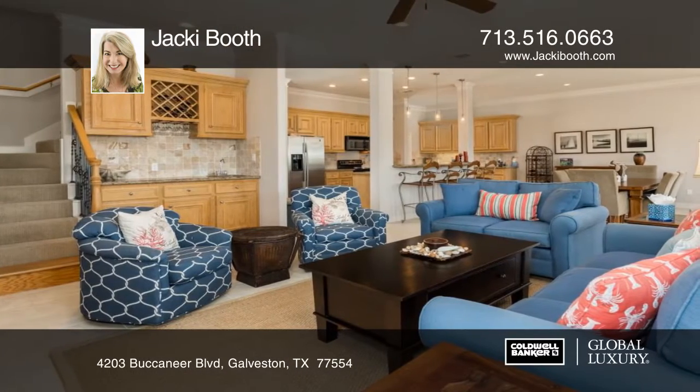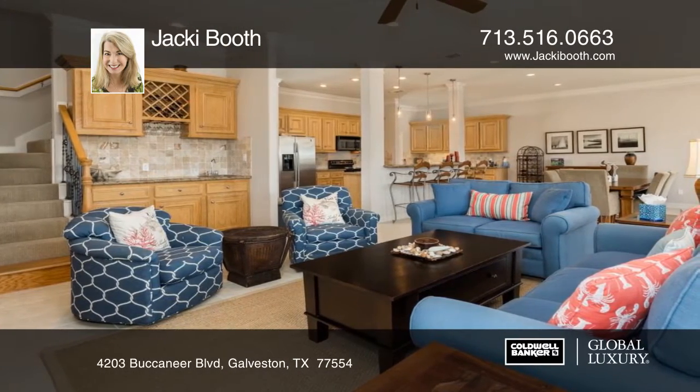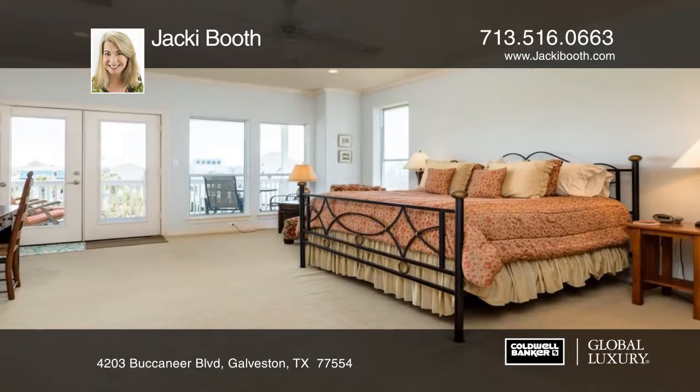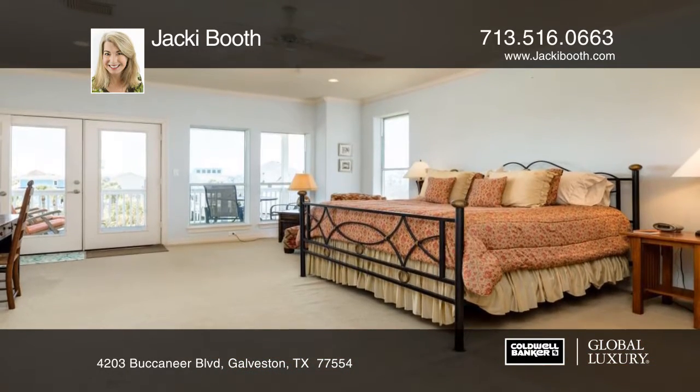This open concept has high ceilings, a wet bar, fireplace, three spacious guest rooms, three full baths, one half bath, and a master suite with a private deck looking out to the beach.